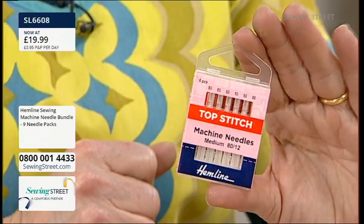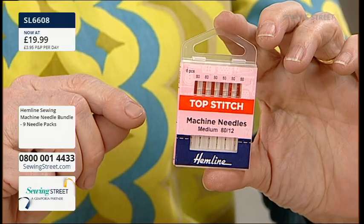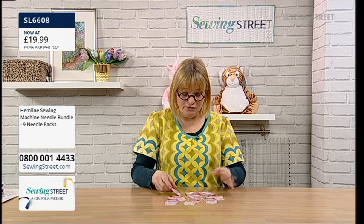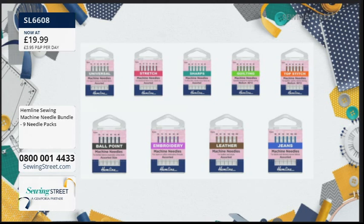And finally, the topstitch needle. When you're topstitching, you can use a normal thread, but quite often we use a thicker thread. Therefore, you need that extra large eye that the topstitch needle has so you can get those thicker threads through it. So if you use your machine a lot and you've only ever used the universal needle, get the pack. It means you can have a go and experiment to see the difference.